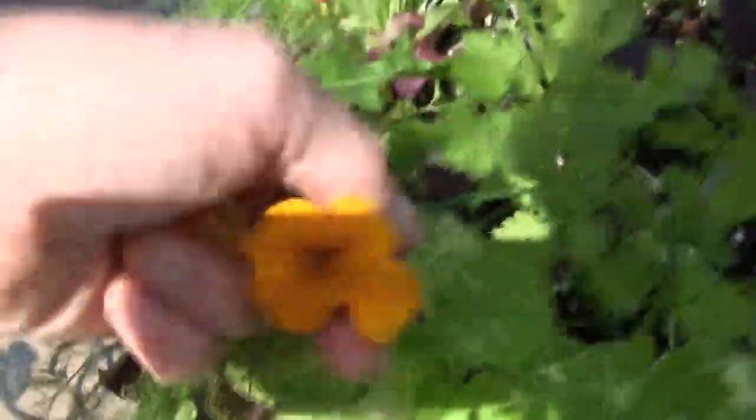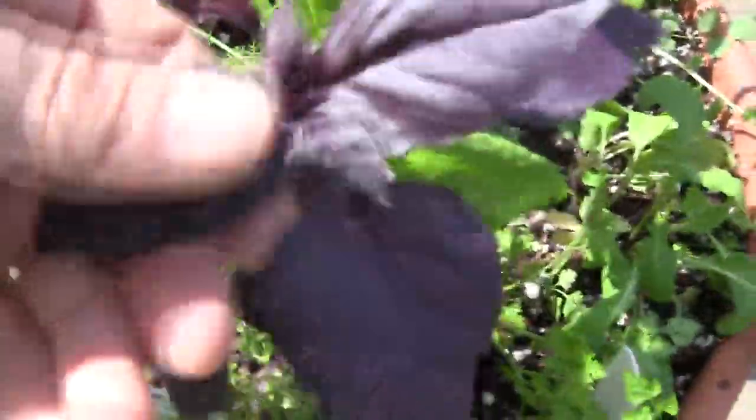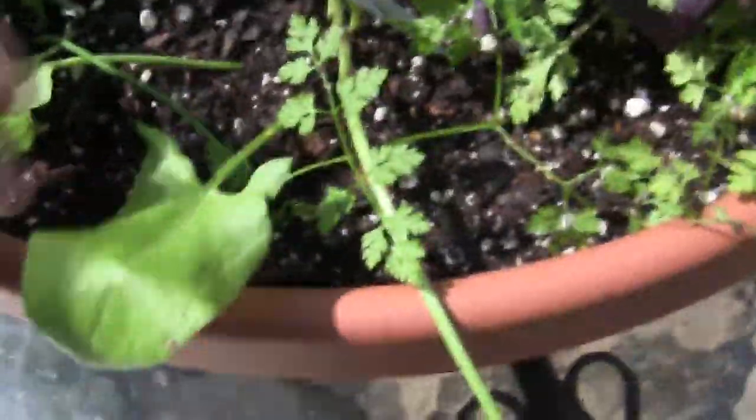Right here I've got some nasturtiums — you can eat these flowers — we're going to start out with those, throw them on the plate. I've got cilantro grown in here, throw some of that onto the plate. We've got basil — this is opal basil — and we have here sorrel, which is a nice tasty green. A couple leaves of that.